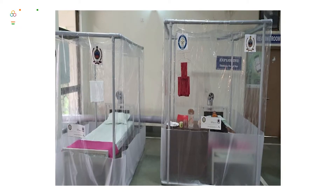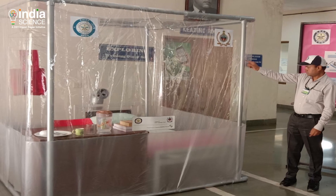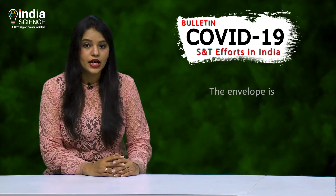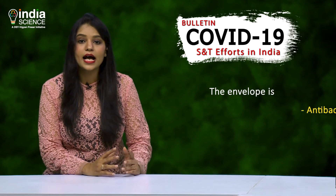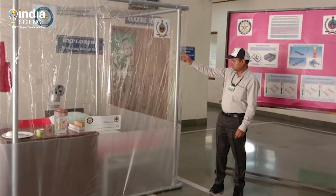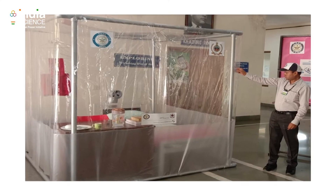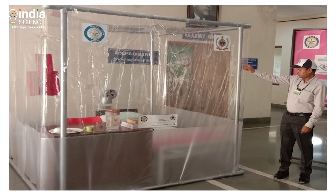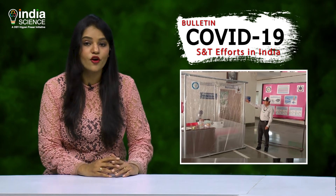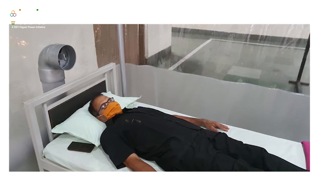Named ASHRAE, this bed isolation system envelope is made up of a specialized material and manufacturing process with transparent and translucent medical-grade materials structure. This envelope is reusable as it is antibacterial, antifungal and can be sanitized. Each envelope is capable of accommodating one set of bed, table and chair along with some walking space. The width of the envelope is adjustable. It is opaque up to three feet from the bottom to maintain the privacy of the patient.